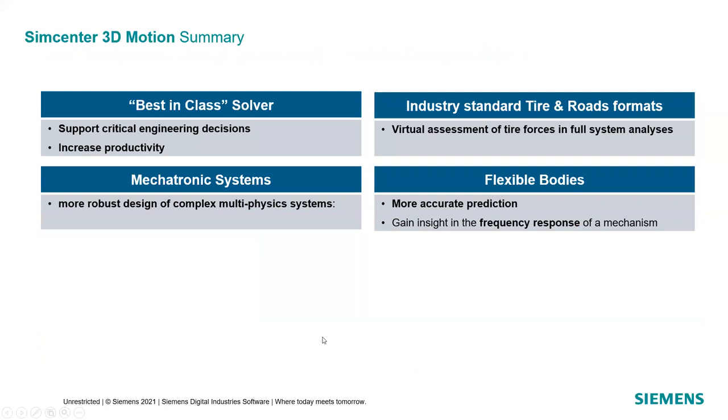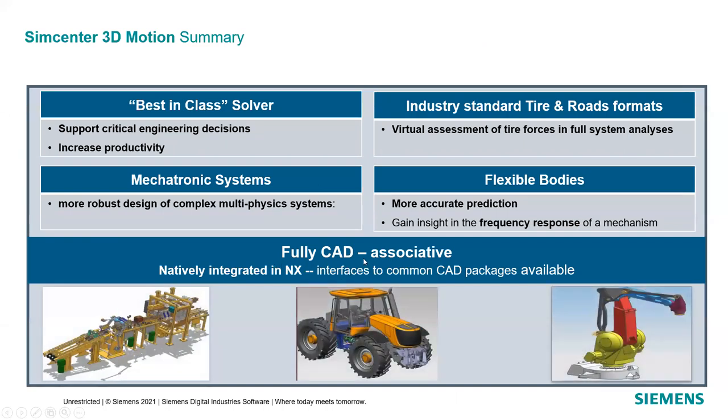In summary, SimCenter 3D Motion has a best-in-class solver that supports critical engineering decisions and increases productivity through automation and process flow capabilities. It includes standard tire and road formats, mechatronic systems, and flexible as well as rigid bodies. Importantly, it is fully CAD associative, natively integrated into NX, and can consume CAD from any source. Now I'd like to turn the presentation over to Trey Rottinghaus for additional details and a live demonstration.